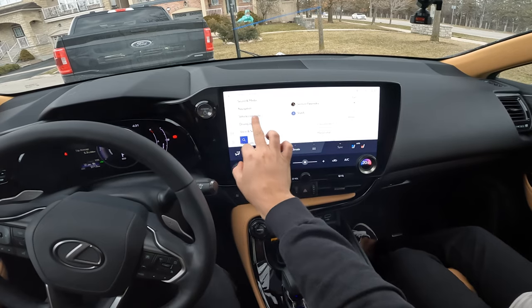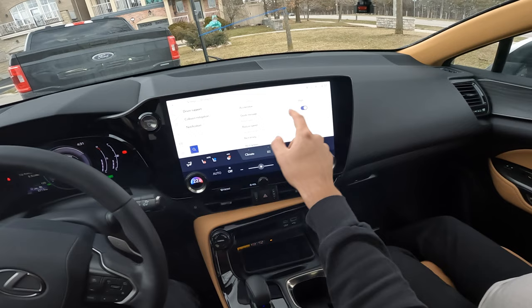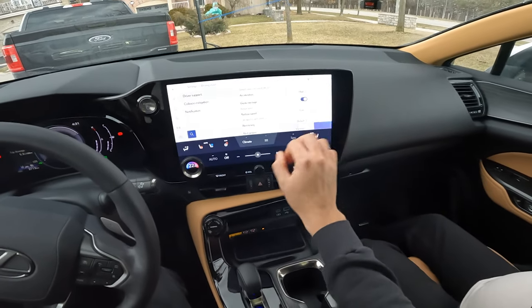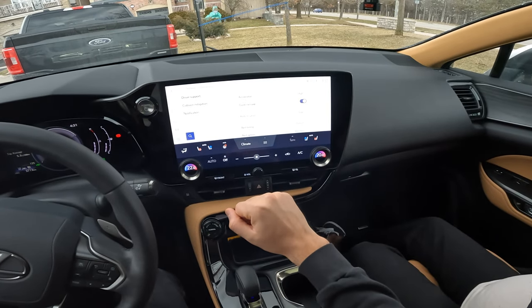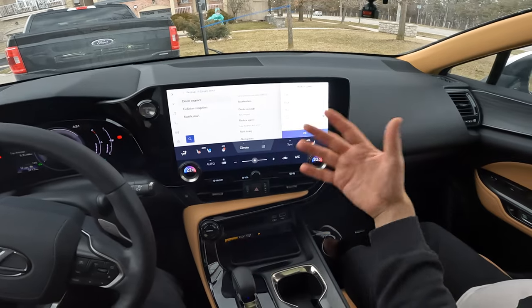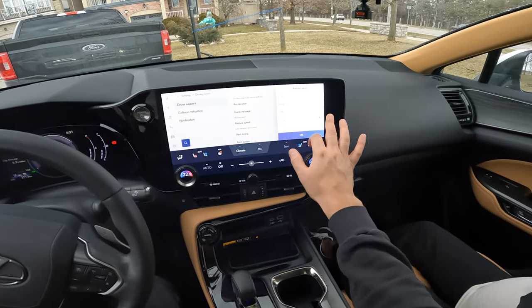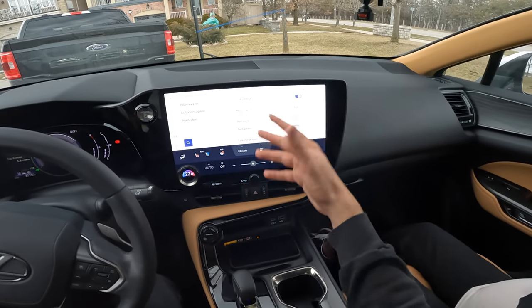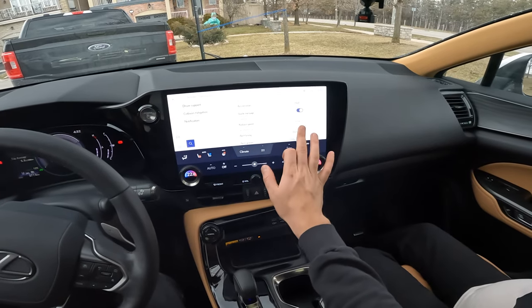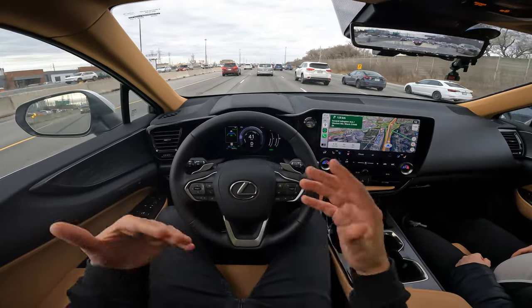You can set driving assist settings in the vehicle — dynamic radar cruise control system acceleration, which I have set to high. You can set it to medium or low, but high feels most realistic to a human driver. There's also a guide message option and a reducing speed setting — I prefer low for reducing speed. Lane departure warning and lane change assist are also configurable here. The dynamic radar cruise control settings are the most important part.